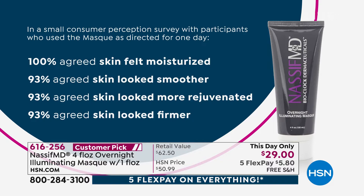A consumer perception study takes consumers — usually 26 to 32 people — gives them the mask, and asks what they really think about the product. Anything above 83% — meaning 8.3 out of 10 — means you've got a winner. In this study, 9.3 to 10 out of 10 people said the skin felt moisturized, hydrated, smoother, more rejuvenated, and firmer.